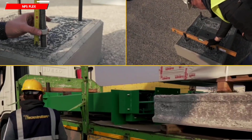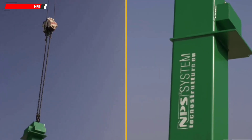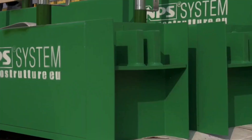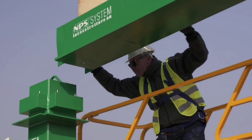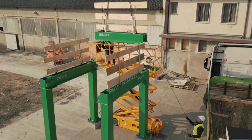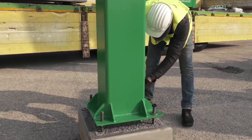Up to 60% of the world's raw materials — including wood, metals, and minerals — are used in the construction industry. This is where the NPS Flex system comes into play. A building constructed with it has a lifespan of many years, at which point it can be disassembled and its parts recovered for reuse.